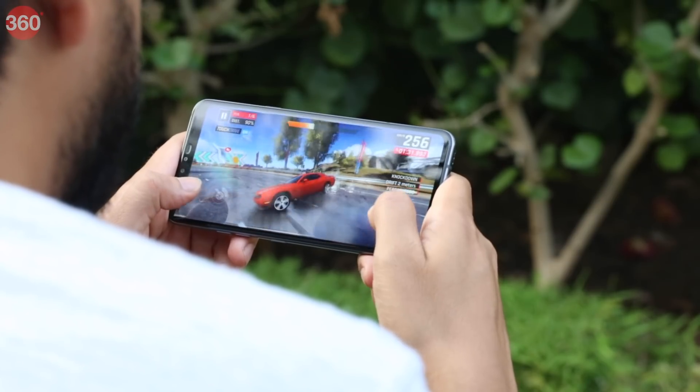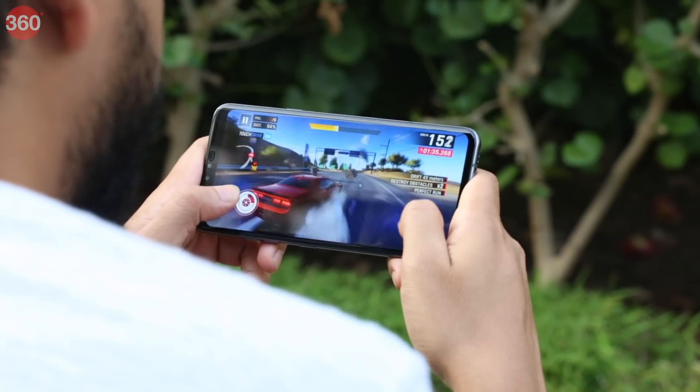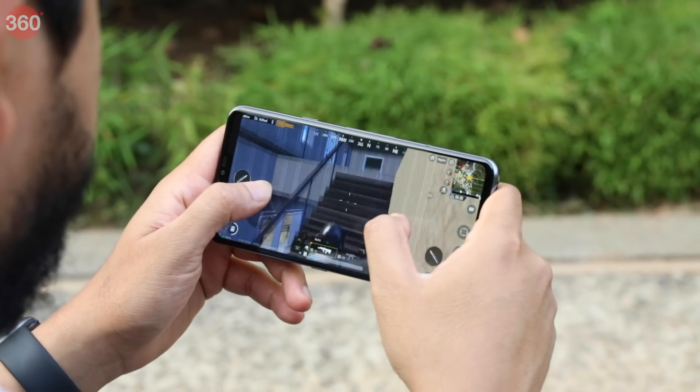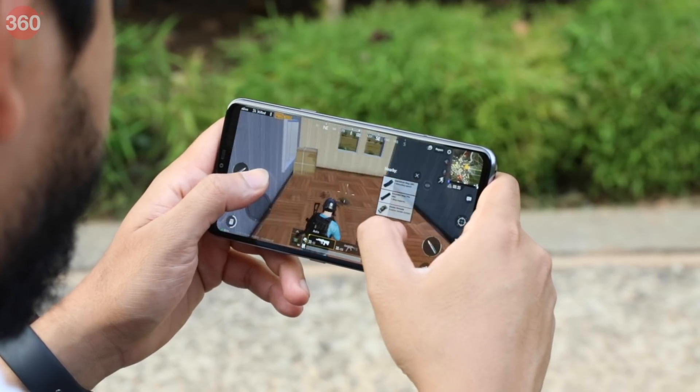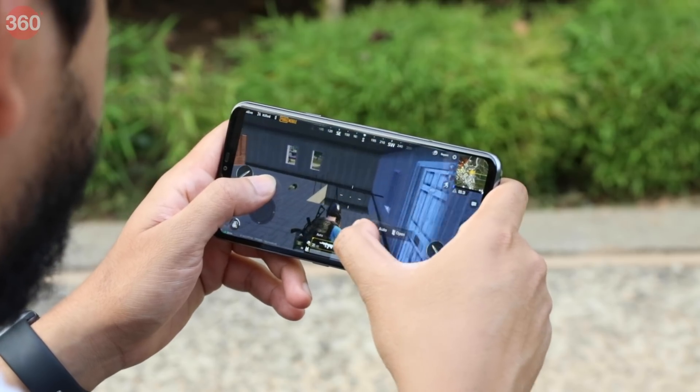The phone runs cool with regular use. However, fire up a game or shoot a bunch of pictures, and the sides of the phone start getting hot really quickly. In games such as Asphalt 9 Legends, we experienced smooth frame rates on the high preset at native resolution. However, PUBG Mobile struggled to deliver consistent frame rates with the high graphics setting, and we had to lower the display's resolution to Full HD+ to get better results.